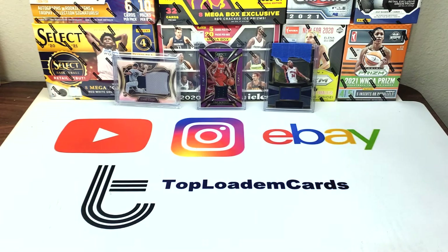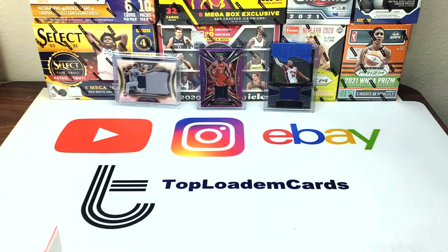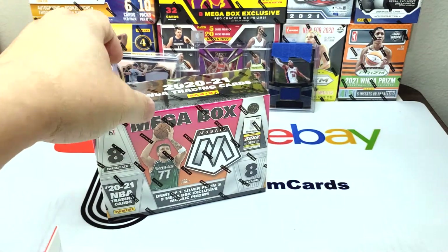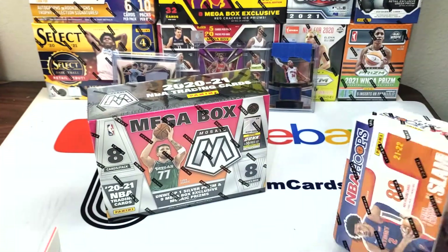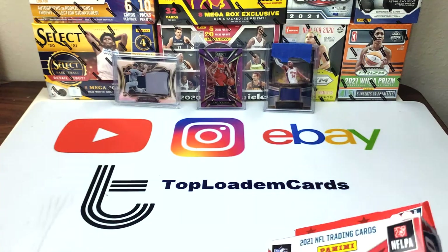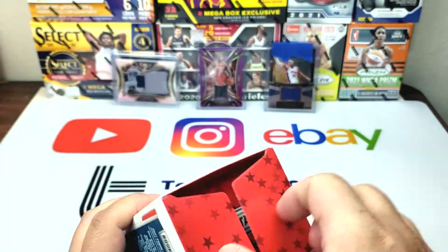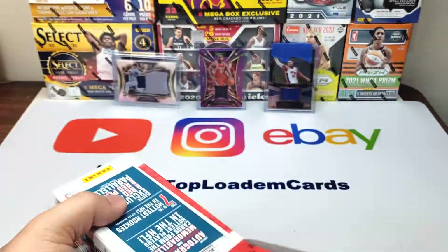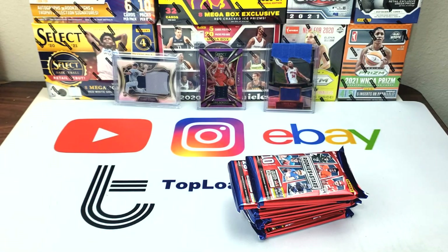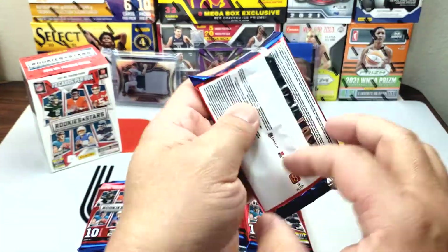I picked up Rookies and Stars football blasters and hangers, a Mosaic mega box, and some NBA Hoops blasters. This is a new release for Rookies and Stars, so let's open a blaster box. I've only watched a couple of people open this — the hobby box looks awesome but was too expensive. This blaster is $29.99 on Target's website, 70 cards per box.